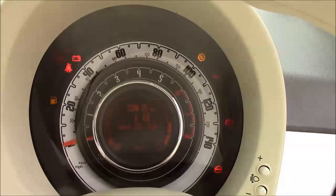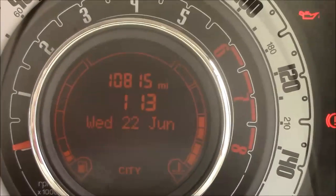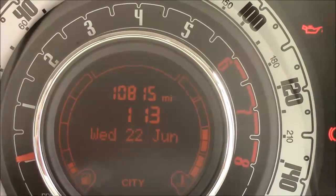Last but not least, moving onto the dash, you'll find your revs in the centre and your miles per hour in the outer dial. Zooming into the digital display, you'll see this car has currently done 10,815 miles.